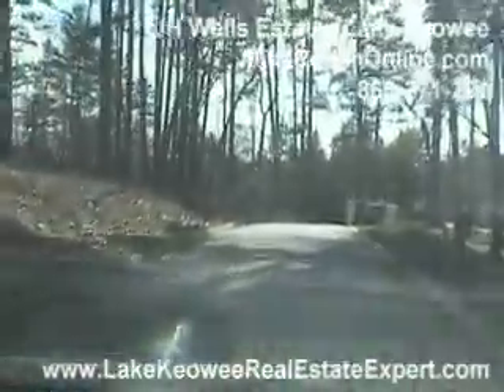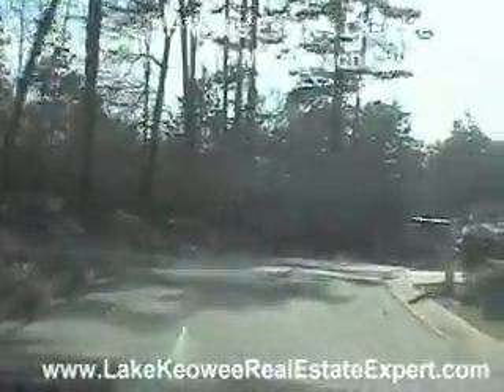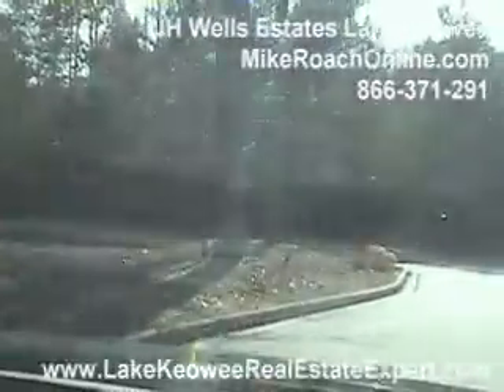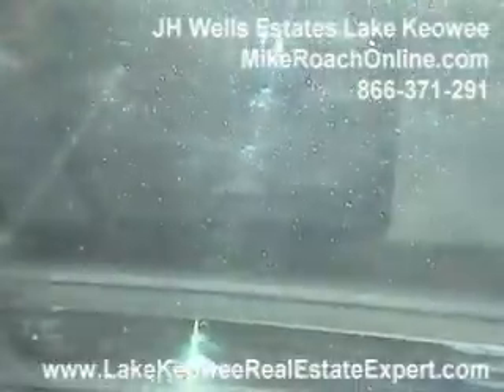As you come around this corner, the property is to the left side of the road up here. You can see some stakes with some orange tape, and that's where the lots are. We'll get out of the car and walk down there to take a look and show you what they look like.